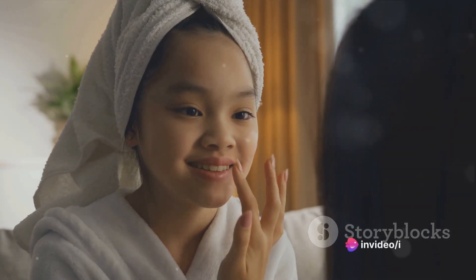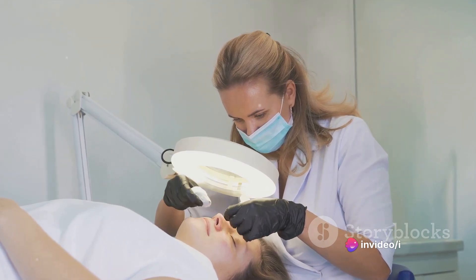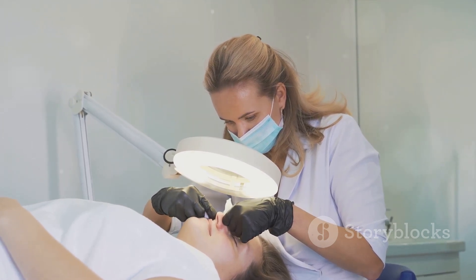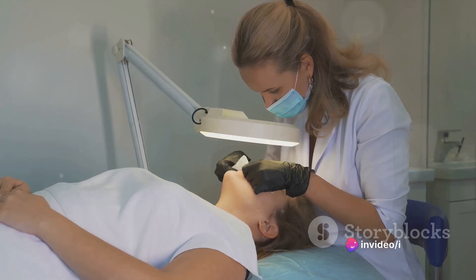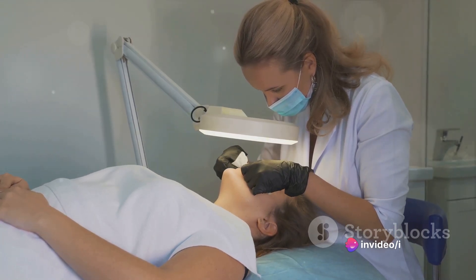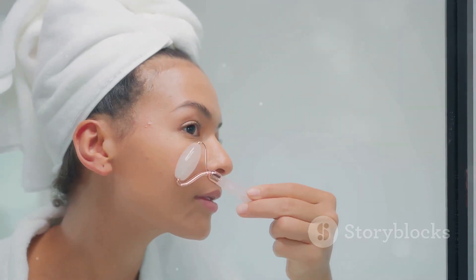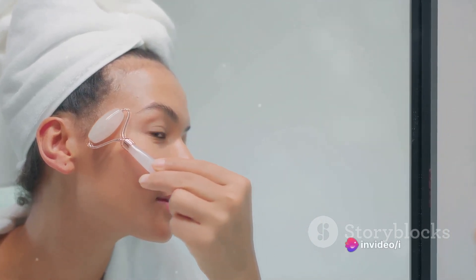Sometimes, despite our best efforts, blackheads and pimples persist. In these cases, it might be time to seek professional help. Dermatologists can provide safe and effective extraction procedures for blackheads and can offer more intensive treatments for pimples, such as laser therapy or chemical peels. Professional help is always recommended for safe removal of both blackheads and pimples. The journey to clear skin may be a winding one, but with the right tools and practices, you can effectively combat blackheads and pimples.